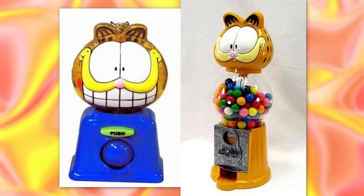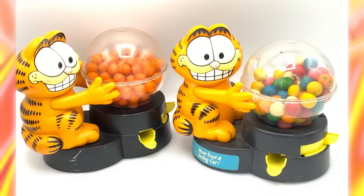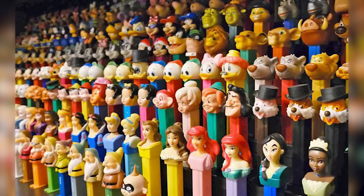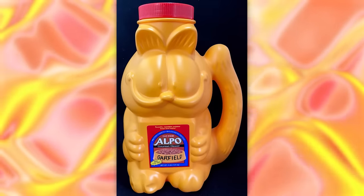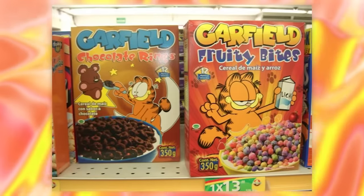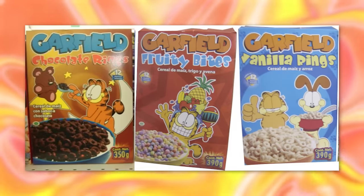There's also some weird gumball dispensers. Are you okay bro? Not gonna lie, this bro's giving me the heebie-jeebies. There's obviously a bunch of PEZ dispensers too — basically every character in existence has a goddamn PEZ dispenser. And I guess cat food technically goes under the food category? This Garfield themed cat food comes in a really cursed container. And finally, there's a Garfield themed cereal only released in Mexico that comes in chocolate, fruity, or vanilla.